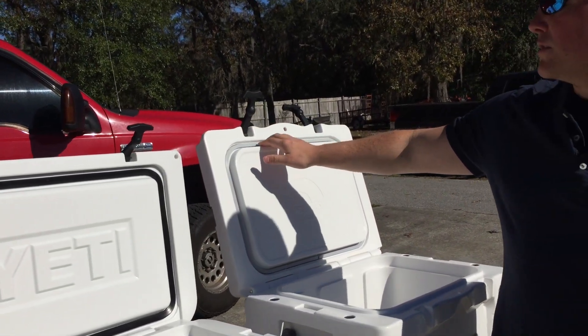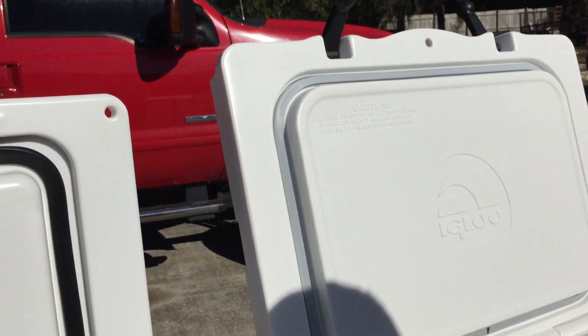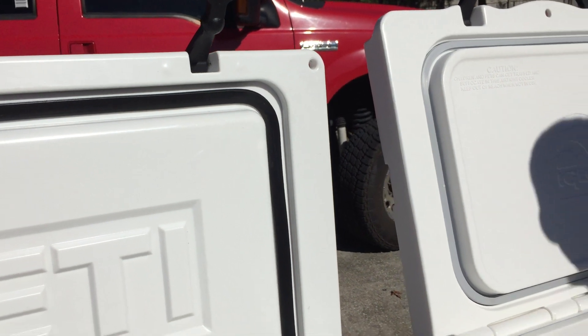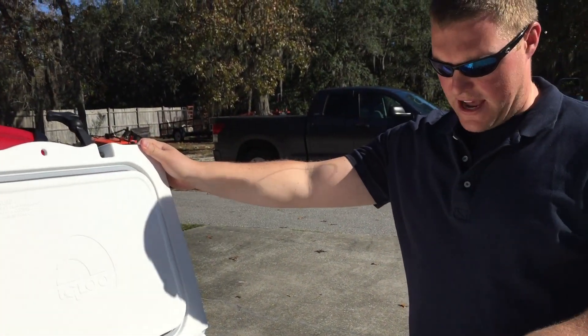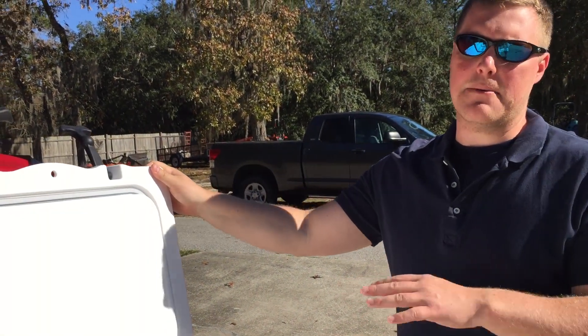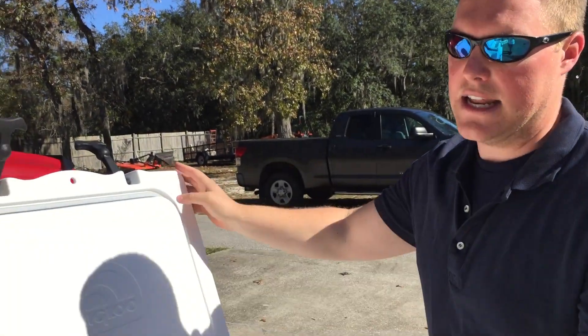On the inside of both coolers, you're going to notice a freezer-grade rubber gasket that keeps the warm air out and the cool air in. Both of these coolers are also certified grizzly-proof, so you're fine taking either one out to your campground — a grizzly bear is not going to be able to get in.